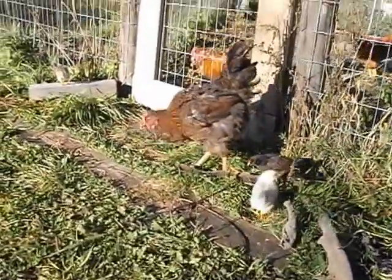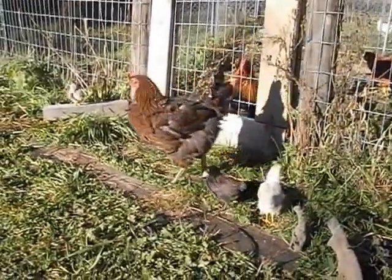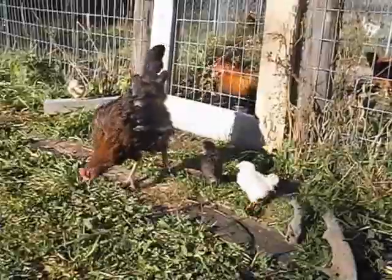She had pulled out all her breast feathers and was sitting in an empty nest — another way to starve herself — so I gave her eggs.